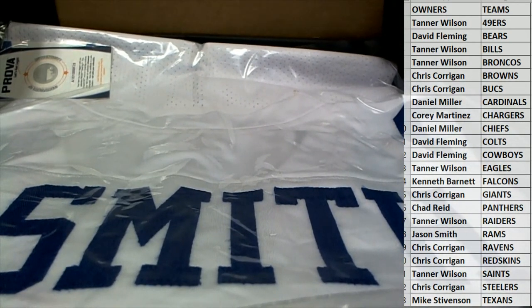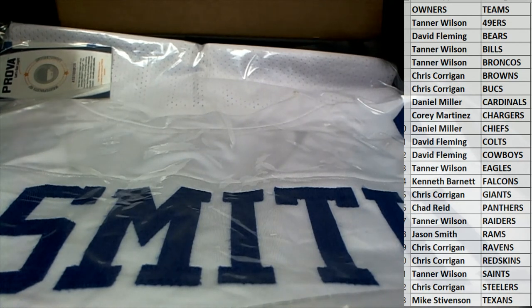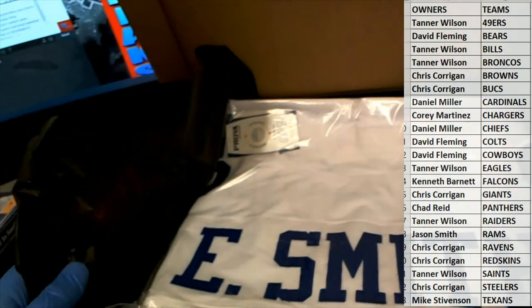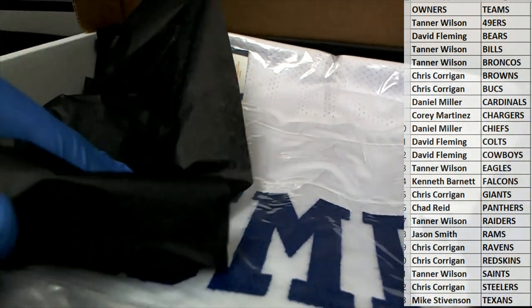That is Cowboys owner DF - all right man! DF gets the Emmett Smith autographed jersey - nice hit man, very cool buddy.